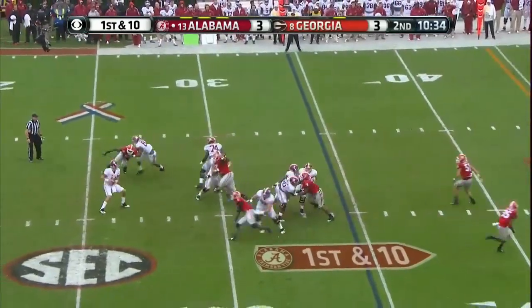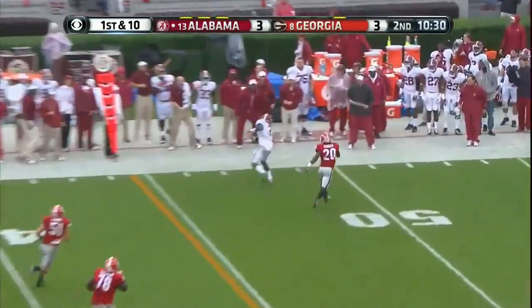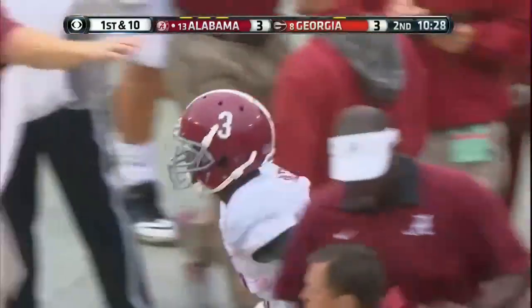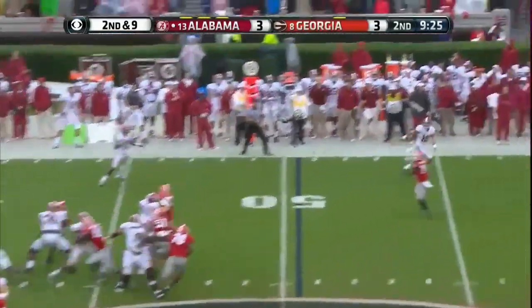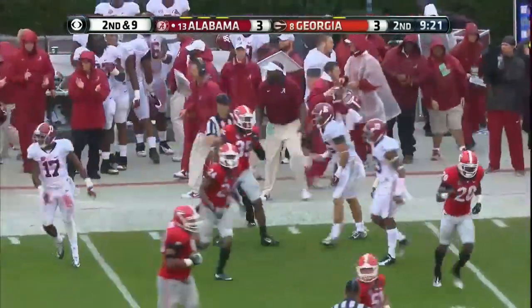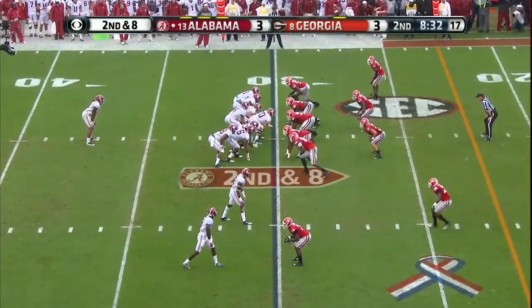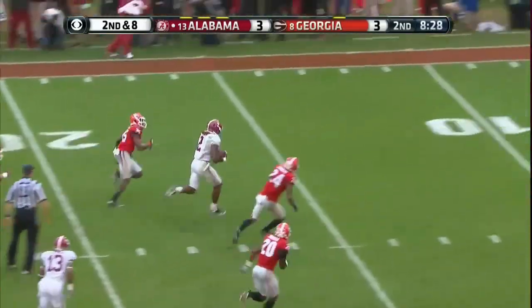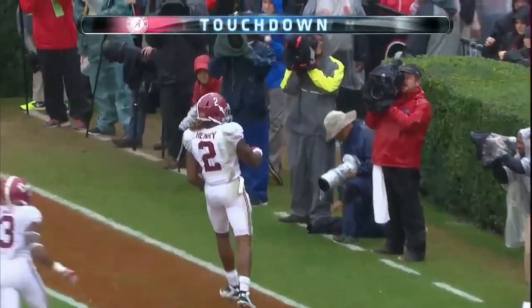Play action — Coker under some pressure. Obeys the tackle, finds a receiver — that's Calvin Ridley with another big catch, this one on first down. Coker backs up, got him open down the right side — it's Richard Mullaney, number 16. Up the middle — huge — Henry untouched. Touchdown, Alabama Crimson Tide.